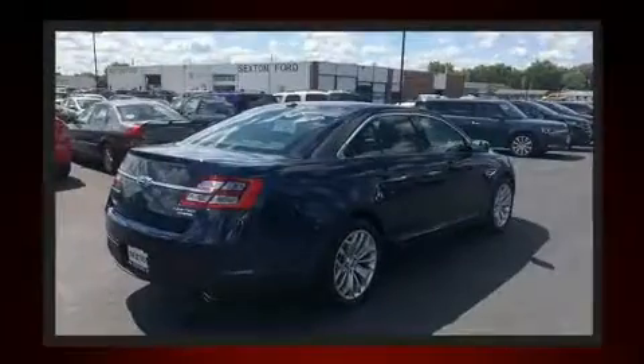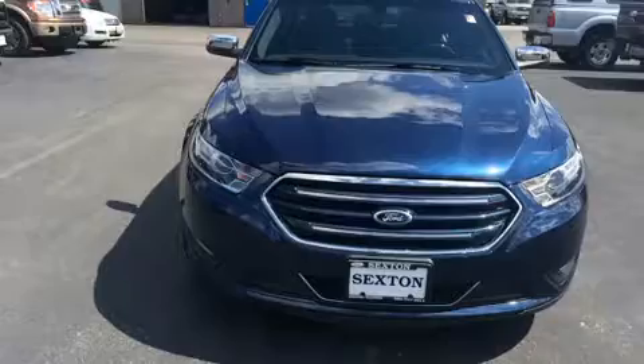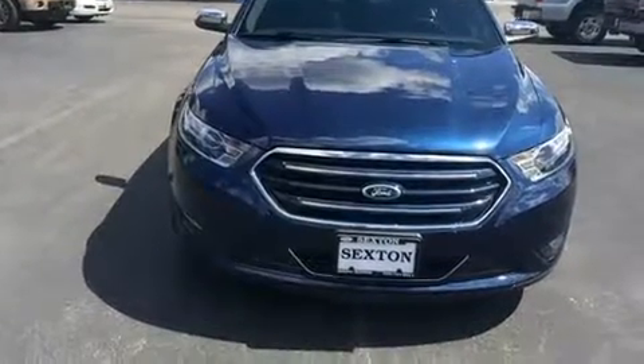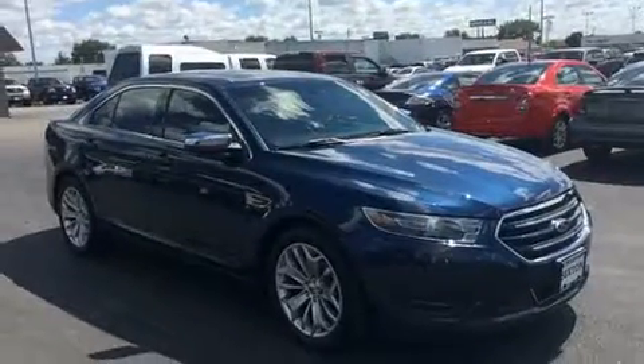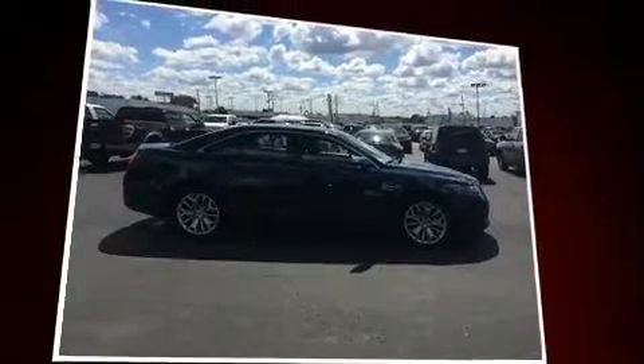Top features include a split-folding rear seat, speed-sensitive wipers, a power seat, power door mirrors and heated door mirrors, and remote keyless entry. Features such as automatic climate control and leather upholstery prove that economical transportation does not need to be sparsely equipped.